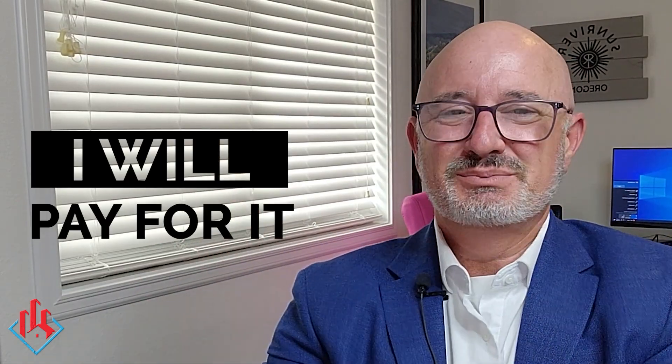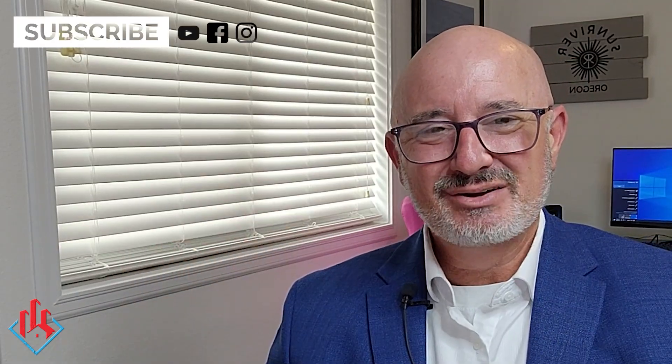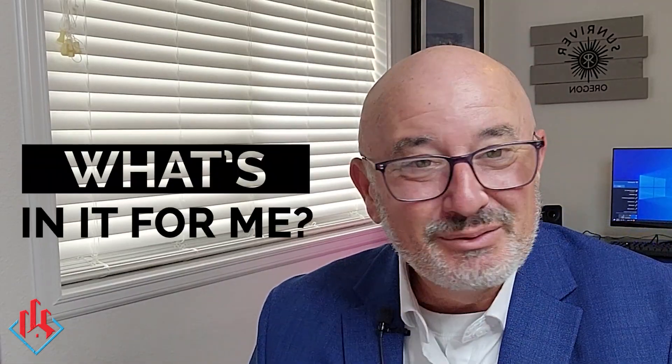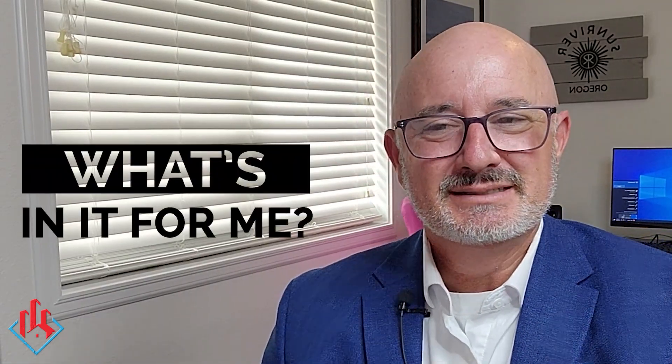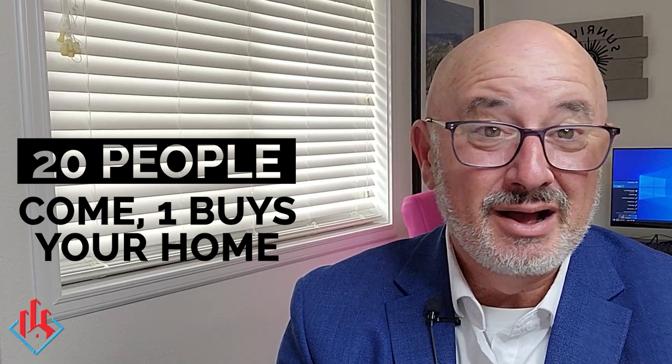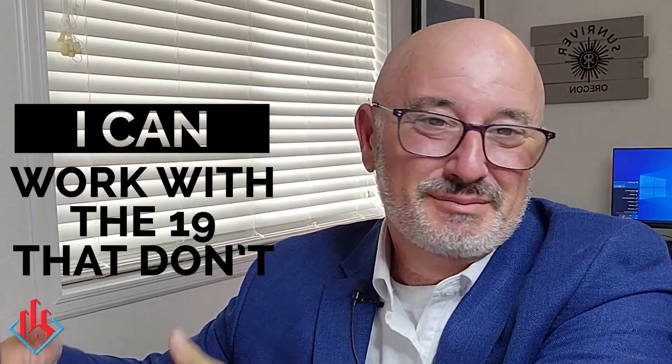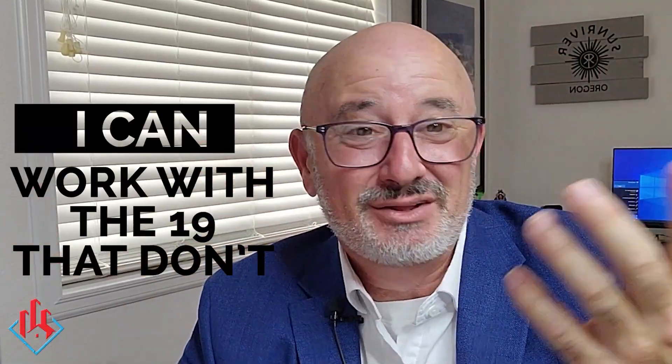Another thing you might offer is to introduce them to an escrow officer who can help them if they get into escrow and have an offer come to acceptance. How about open houses? Are you doing an open house? How would you feel about me doing one? I will pay for it — all the money, all the marketing. Every buyer that comes, I'll give you their contact information. If somebody wants to buy the house, I'll give it to you. What's in it for me? If 20 people come to the open house — which is about my average — 19 may not buy your house. The one that does, you work with them. The 19 that don't, I can work with them to find another house.